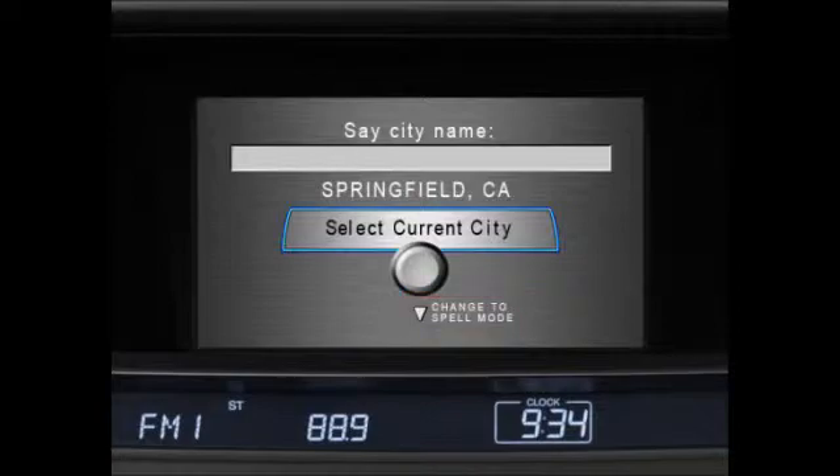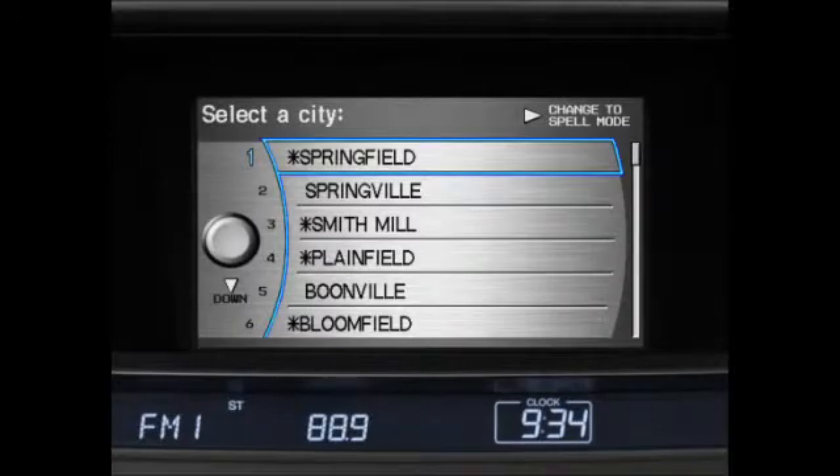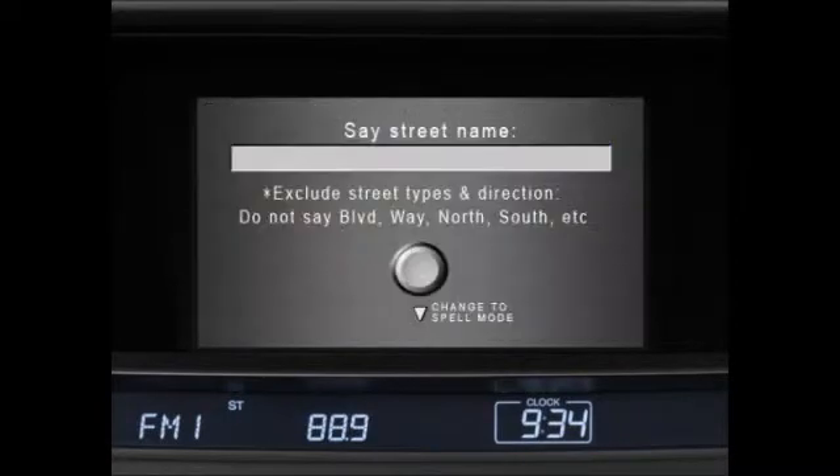Once you have entered the city name, the system will generate a list of possible matches. When you find the city you're looking for, press and release the talk button and say the number of the matching entry to select it. Now the system will prompt you to select a street. Follow the same steps as when selecting a city. Say only the name of the street — for example, say 'Maple,' not 'Maple Street.'